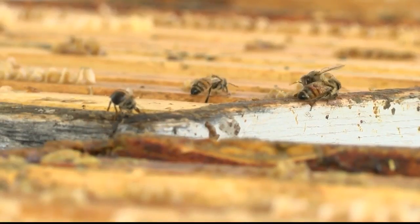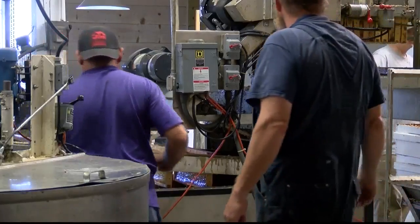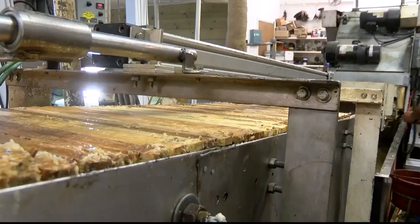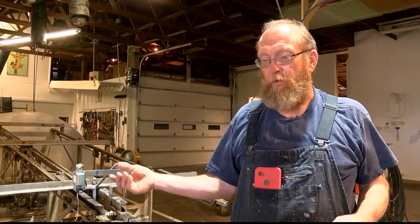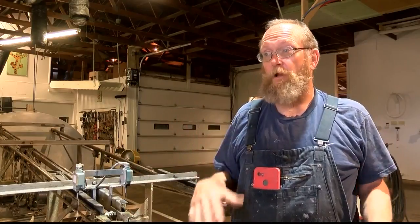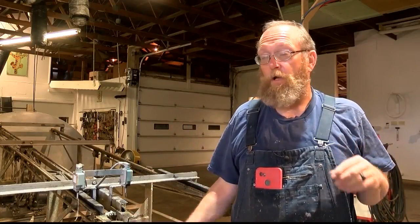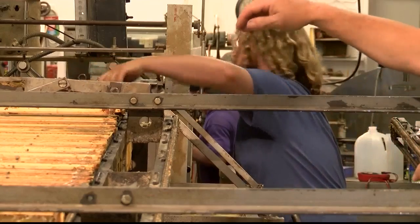These busy bees work year-round. When we're done with honey production here, we'll get them ready to go back to California — we probably won't start until right after Thanksgiving. Before being brought back to Montana in the spring, these bees were helping farmers in California, pollinating almonds, which sees a 60% increase in almond production. All the farmers want bees on their almonds so they can get the biggest crop they can.